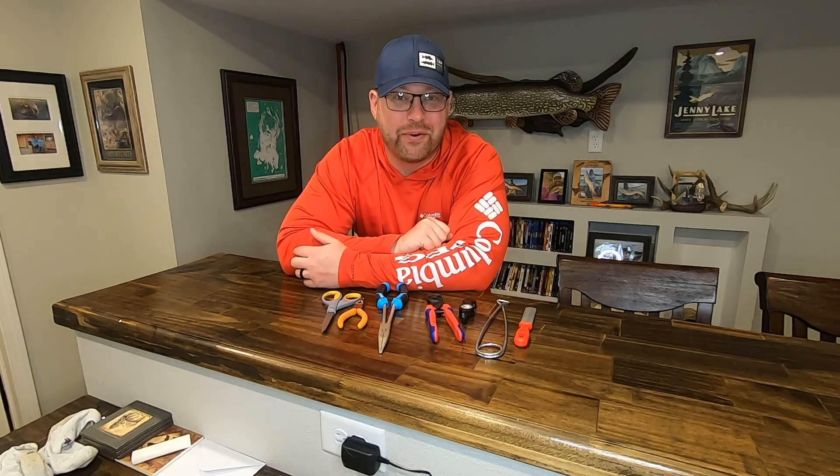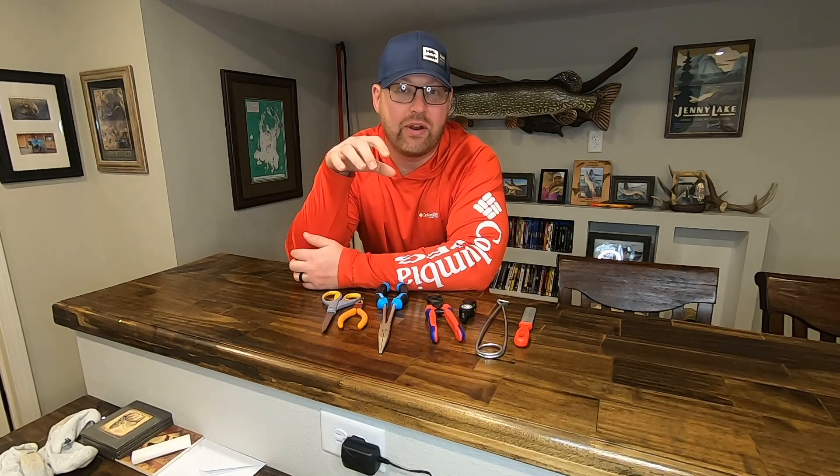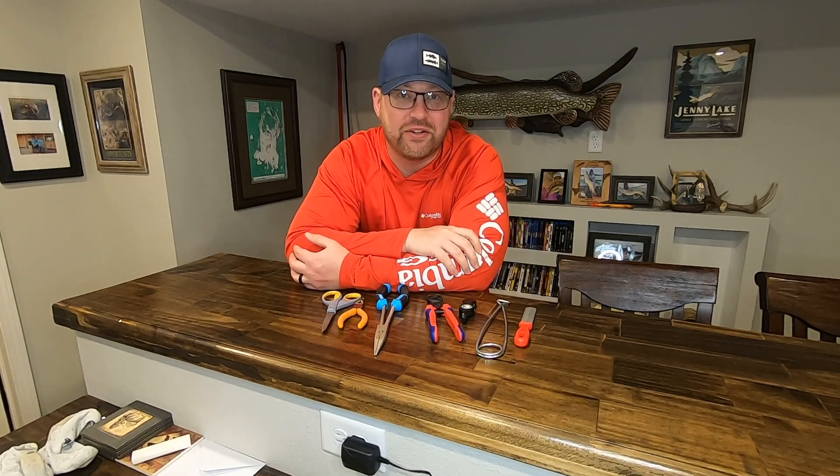Welcome back to Steen Family Outdoors. Today we're kicking off a series of videos as I plan to get ready for this summer's Canada fishing trip.